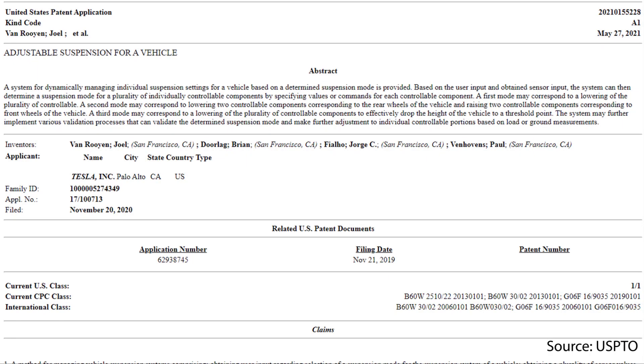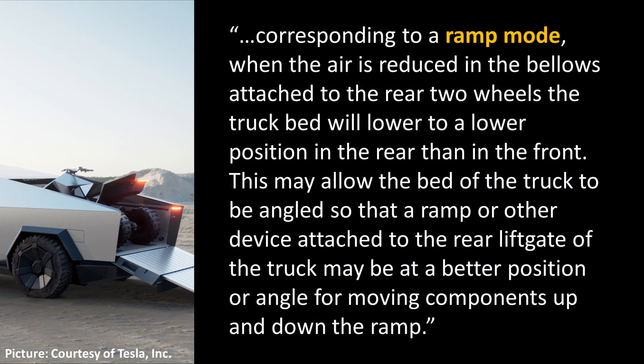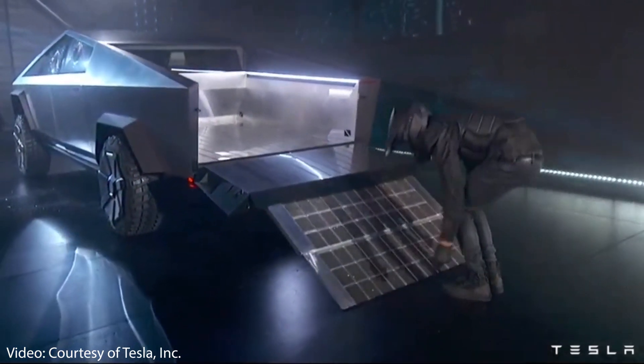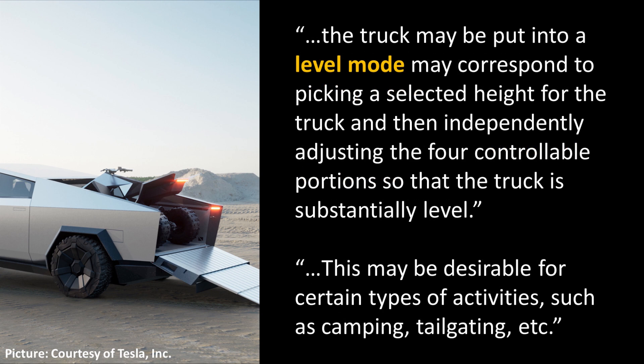Tesla also filed for a patent about the Cybertruck's suspension. In addition to manually setting the height, there will be several pre-built settings for useful situations. Ramp mode, for instance, lowers the truck bed below the front of the truck to make it easier to load things — this was demonstrated at the Cybertruck reveal. There's also a 'dump mode' that was not mentioned at the reveal, which lowers all four corners and brings the truck bed much closer to the ground to easily remove materials. They also plan to include a dynamic leveling mode to help level out the bed, which may be very useful for camping and tailgating.